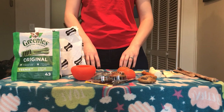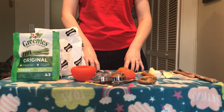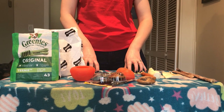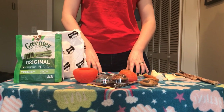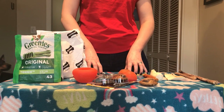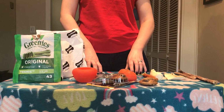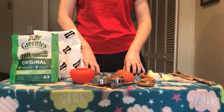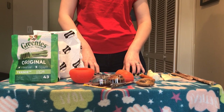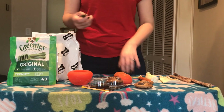Those are all the dental treats I like to have out for my dogs 24/7 — they have access to these treats. If you have dogs that fight over resources, you'd want to separate them to give these items each day, maybe in their crates. But all of my dogs get along well, so these are just out all the time, with the exception of the Greenies and the Nylabones.